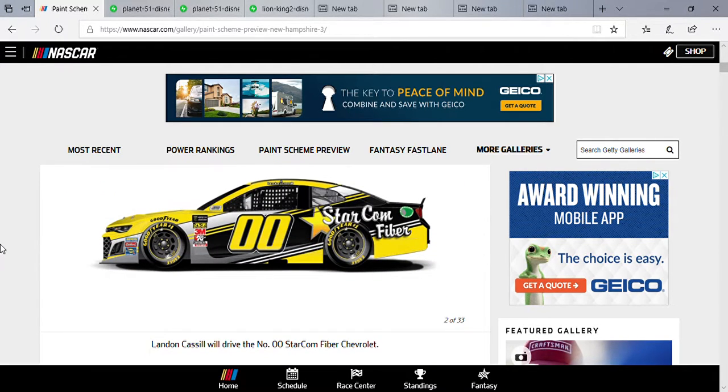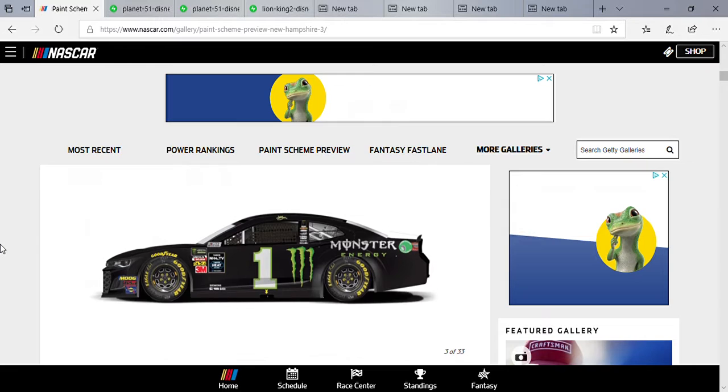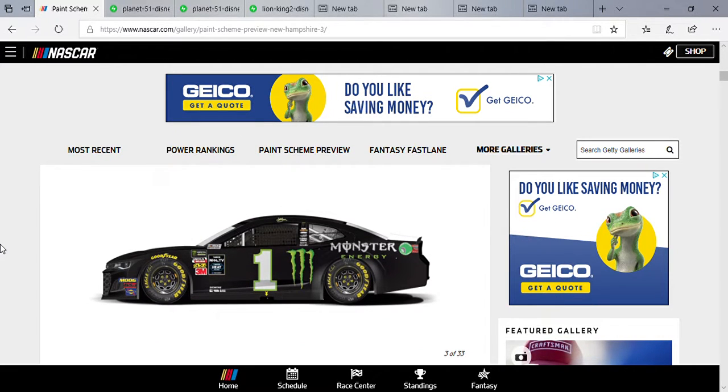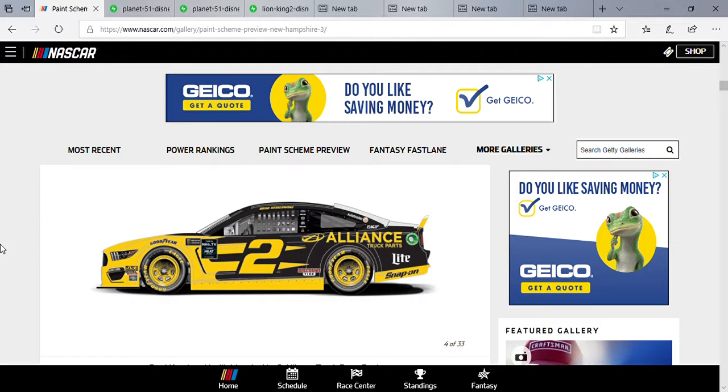Our first paint scheme is Landon Castle in the classic Star Kong paint scheme. Kurt Busch, last week's winner at Kentucky, rocking that Monster Energy scheme — makes me want to get one of those drinks after seeing that race, which I did. Kozlowski is driving the Alliance Truck Parts car, looking fresh — he's on pole for Sunday.